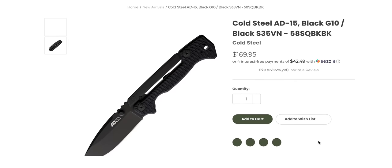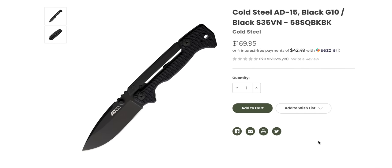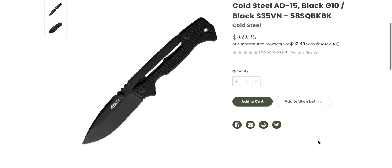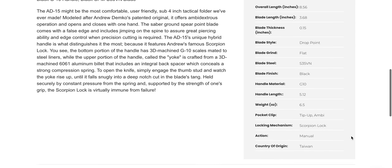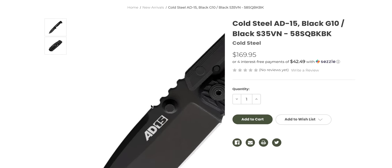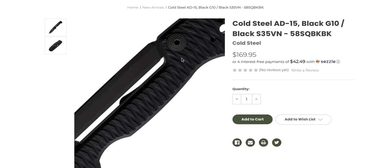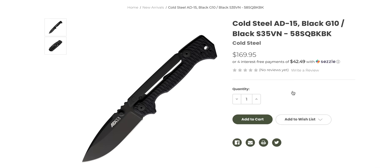I didn't know they did an all-black 8015. I kind of want to buy one for myself now because they are $170. That's a good price for this. This is a kick-ass knife for sure, and it's one of the strongest. This is a Demco-designed premium Cold Steel scorpion lock.